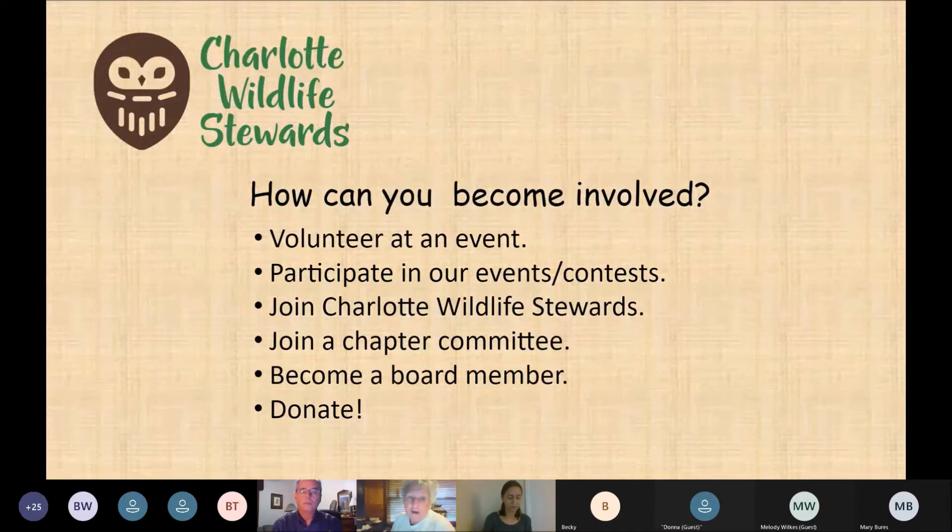You can become involved with the Charlotte Wildlife Stewards by volunteering at events, participating in contests, joining the chapter via the NC Wildlife Federation, assisting with committees such as communication, education, events, programs, finance, or marketing, serving on the leadership team, donating to our 501(c)(3), or becoming a corporate sponsor.